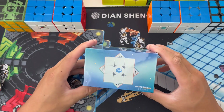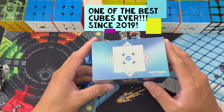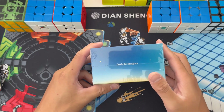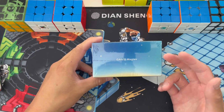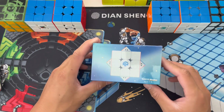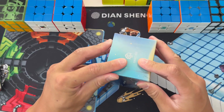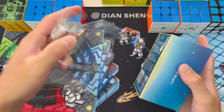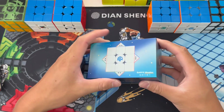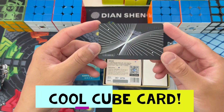Here we have the GAN12 Maglev UV Coat Cube. Remember, this came out in 2021 and it still stands as one of the best cubes to date — especially because GAN went on to release the GAN13 and recently the GAN14, which is probably the worst cube out of their collection. Oh, that opening was so clean — the box just came apart just like that. The box is really, really shiny — probably the coolest box I've ever had.